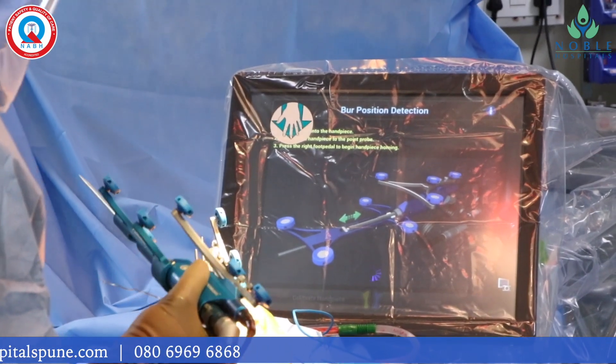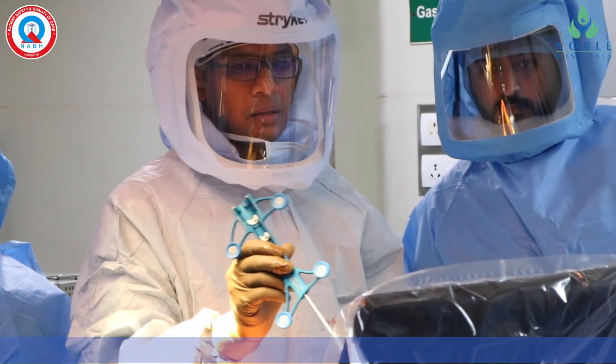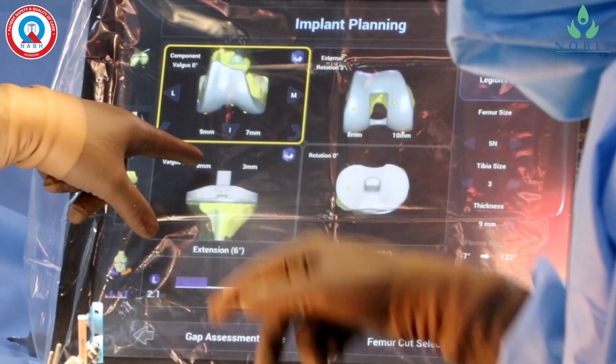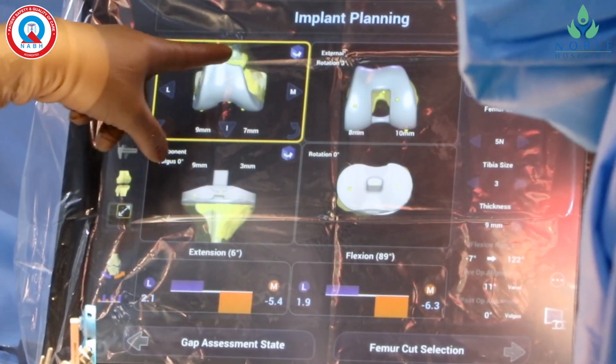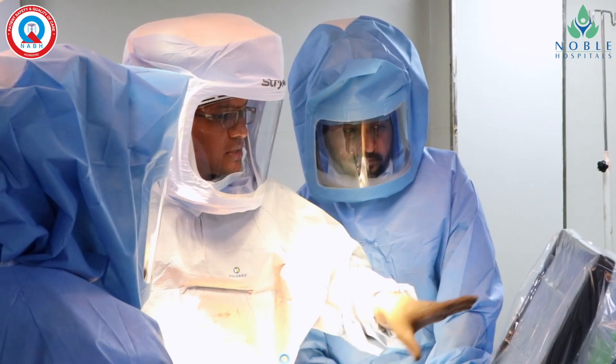I will now do mapping of the knee bones that will be provided to the robot. After quick processing, the robot will create a 3D view of our knee. It is as accurate as a CT scan, so CT scan is not required.